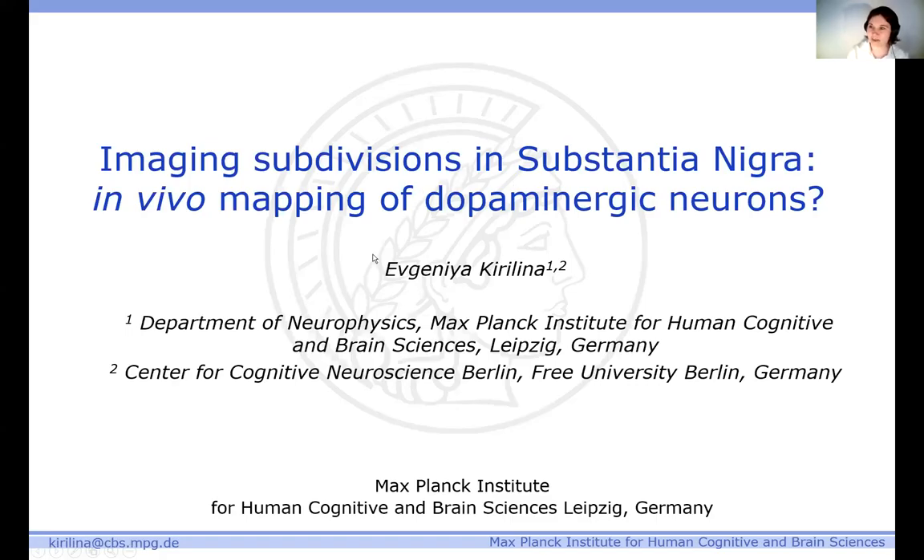Can you also see my mouse? Okay, great. Yes, thank you very much, Anike and Pelou, for inviting me to this very exciting workshop. I enjoyed it very much. Thank you, Anike, for the nice introduction.